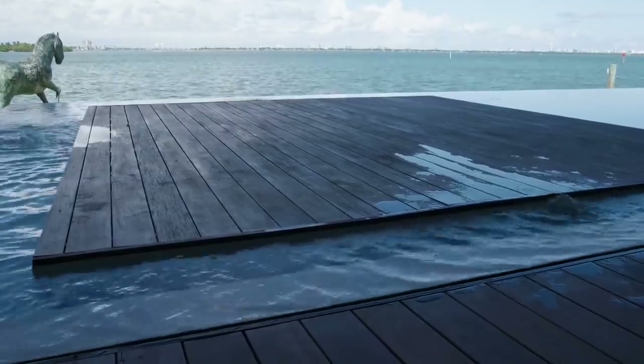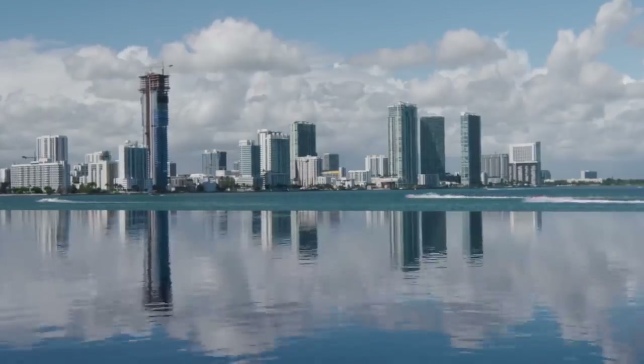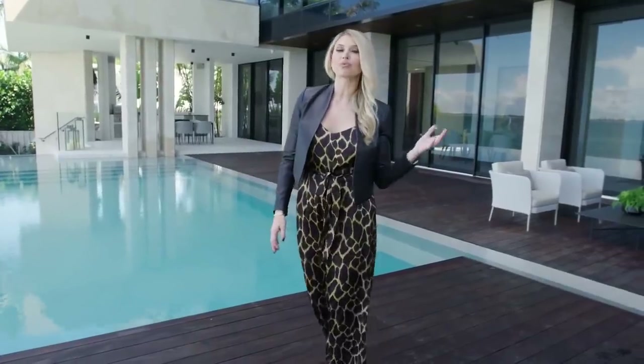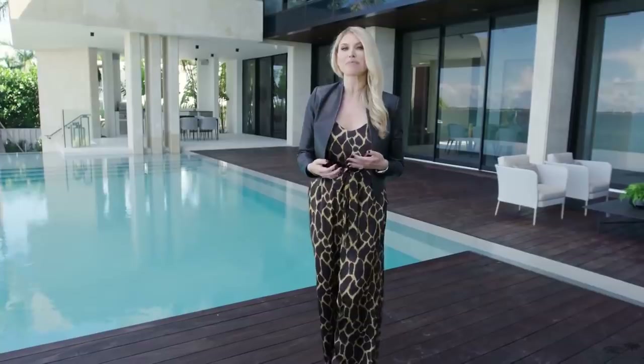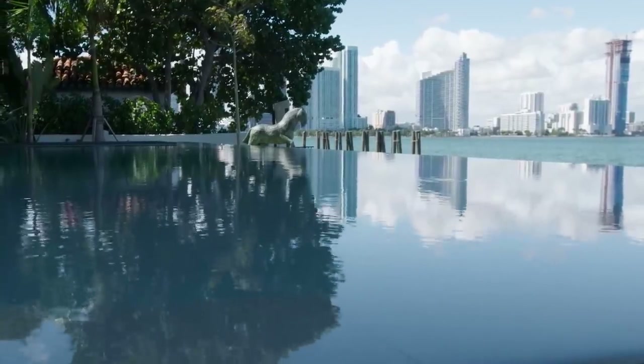We're actually on the private island where you can lounge or even place a DJ for a party. In the distance, you're seeing the new downtown Miami skyline. Traditionally there was one skyline — the famous Miami skyline from the 90s or Miami Vice — but because of all the new development, you actually have a second skyline, which is turning out to be even more beautiful than the original.